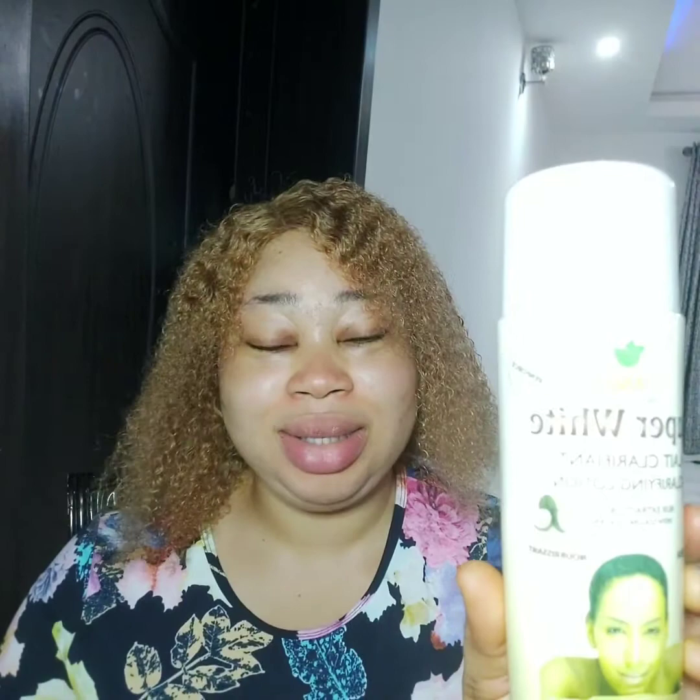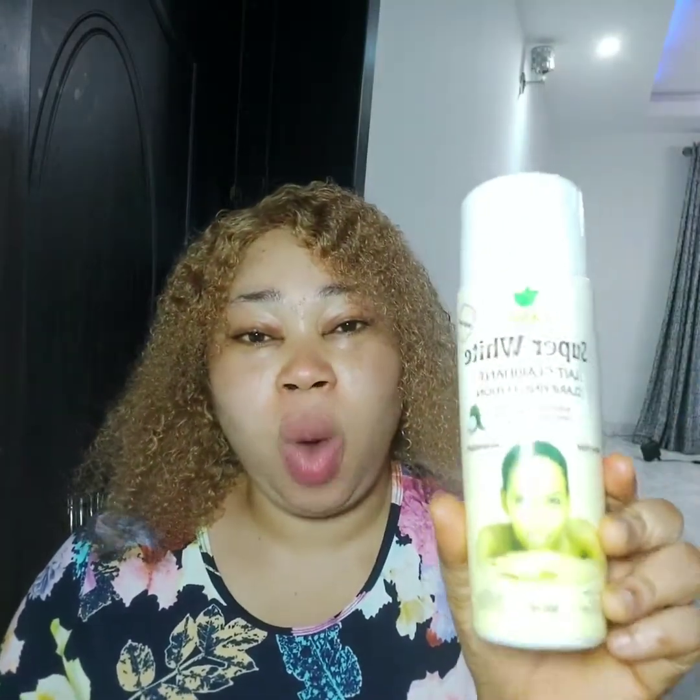Which lotion am I talking about? I'm talking about the Super White Lotion. I'll put it on my thumbnail in case you can't see the name, but this is the lotion I'm going to talk about today. This lotion has an oil — just as White Now has an oil, this also has one called Super White Oil. That oil is so sweet on the skin, it's amazing. It's even more effective than White Now Oil, but so many people have failed to notice it. I have used this product and I know it's very good and it's safe.